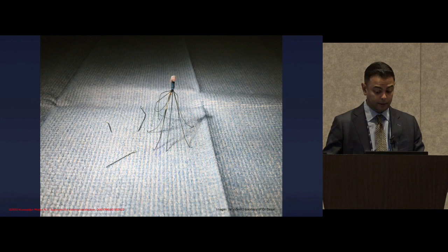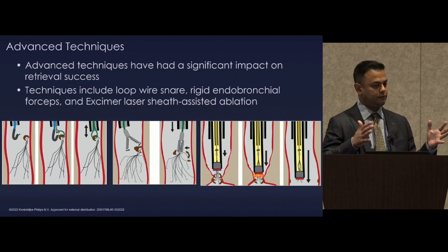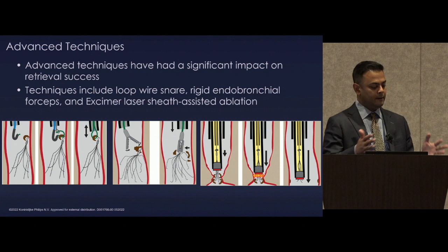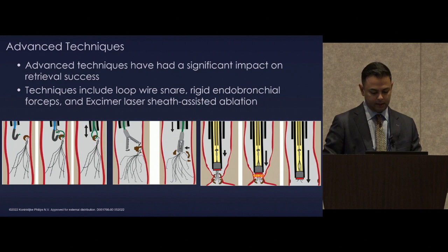There are other things too — you need to use multiple techniques frequently to get yourself in a position to successfully retrieve. Once you have control of the filter apex, that's when the laser comes into play. But if you don't have control of the filter apex, you cannot use a laser. So we'll talk about some of the techniques needed to successfully retrieve these devices.